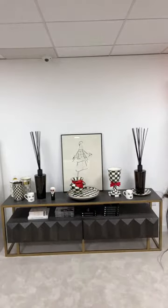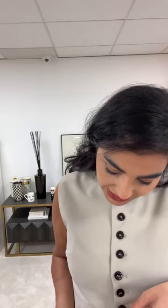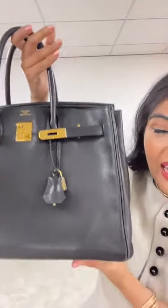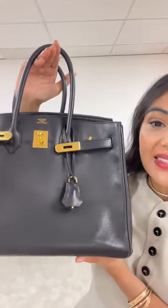It's all about the Birkin 35 — the 35 is what everybody wants. This is the only black Birkin 35 available worldwide right now. ALC 0940 — are you ready for the Birkin 35?